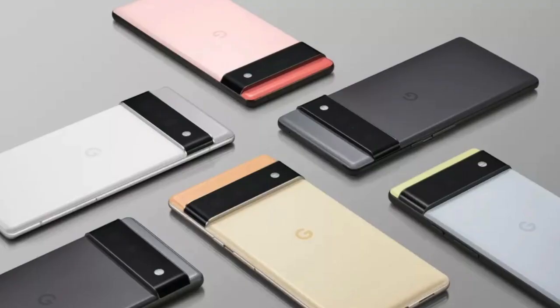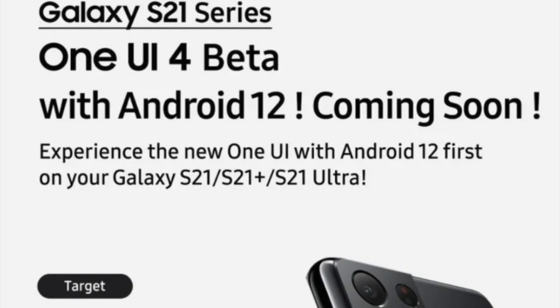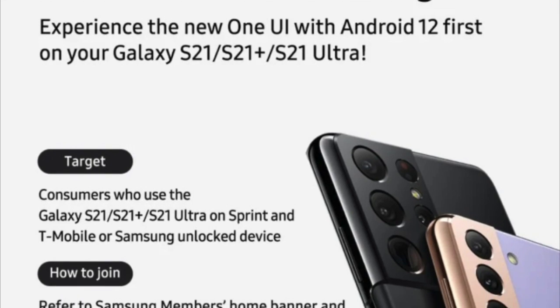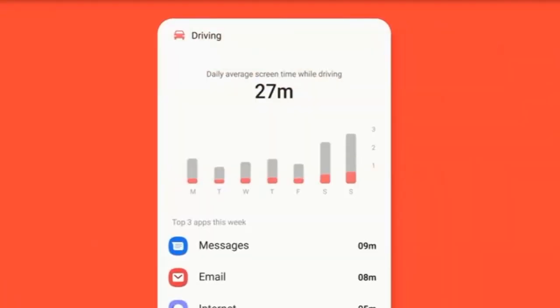Talking about the release date, Google debuted the first Android 12 developer preview for Pixel phones on February 19, 2021, and at the same time published the schedule for different developer previews, beta releases, and final releases. According to Google, it will be delivered in three developer previews and four public beta updates, while the stable release date is still unconfirmed, but we can expect it right before Christmas in December 2021.